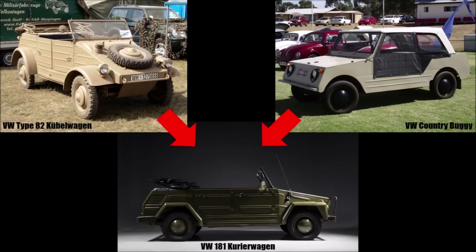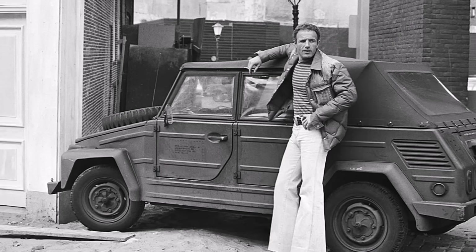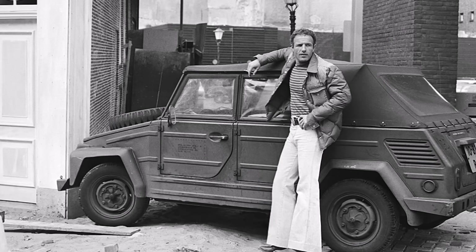Officially, the car was called Kurierwagen instead of Kübelwagen to avoid any connection to the Third Reich, but people called it Kübel anyway, which is the German word for a light military vehicle or a bucket. The problem with the VW 181 was that it only had rear-wheel drive and not a lot of ground clearance, so it was just a gap filler.